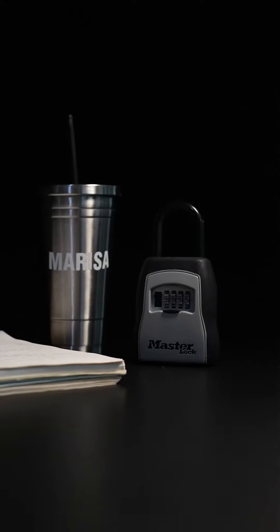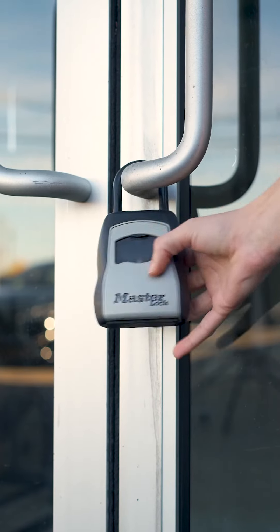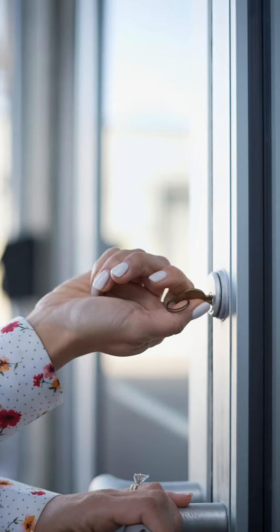Last but not least, one of the most practical items in real estate is the lockbox. I make sure that I have a lockbox with me at all times. I never know when a seller's gonna call me and they wanna list their house. I love the old school lockbox because I feel like it is always reliable. If you're in an area where there's bad internet, this lockbox is still gonna work. So it's something that is key to my business.